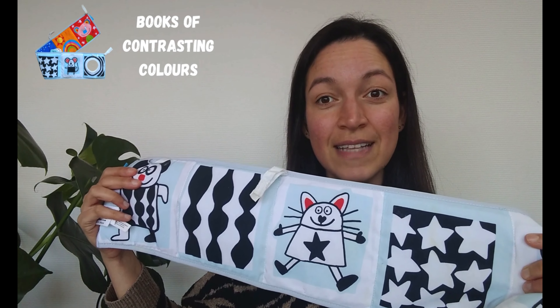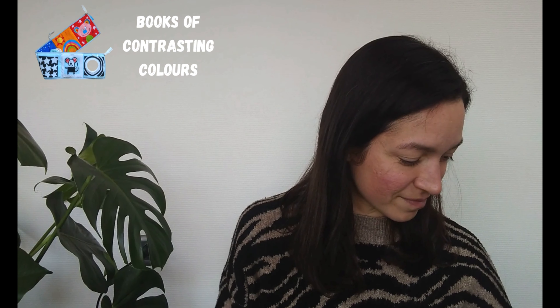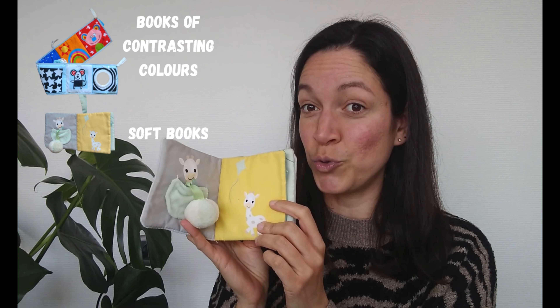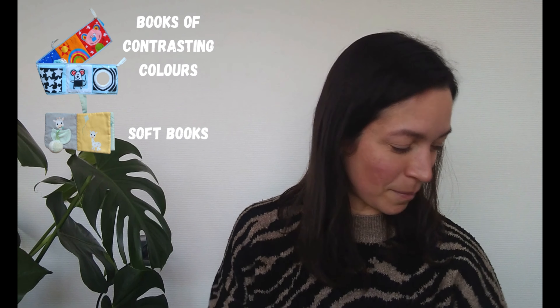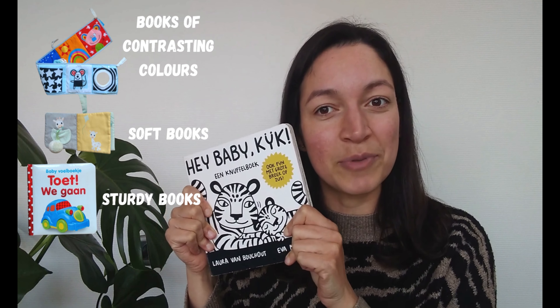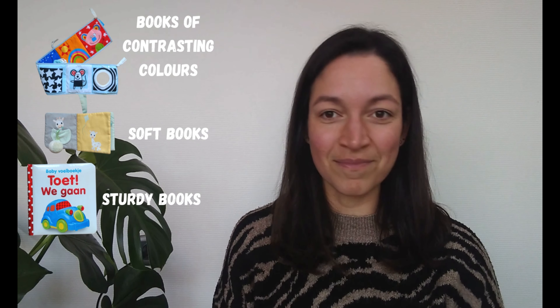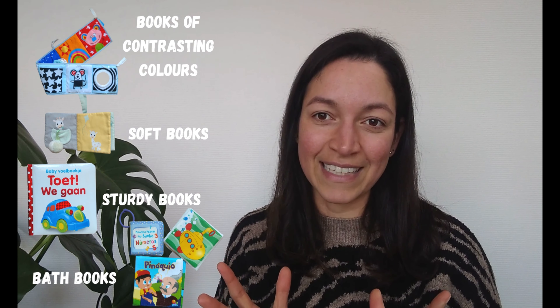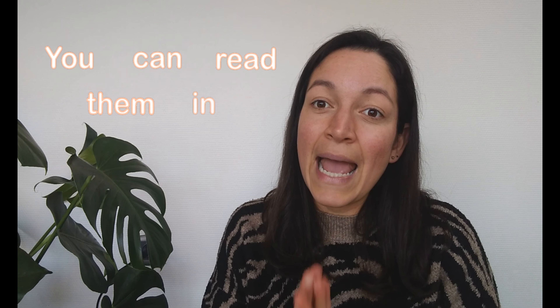Books of contrasting colors that babies can distinguish better. Soft books that they can grab, play with, and chew on. Sturdy books that won't get ripped. Bath books. And other kinds of interactive books with flaps, textures, and all kinds of different things. Most baby books consist of pictures only. So reading with a baby is mostly looking at those pictures, describing them, talking about them, making animal sounds, touching the textures. And one big advantage is that you can read them in any language you like.